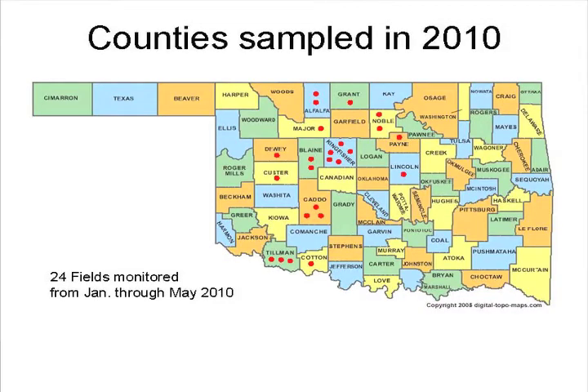In 2010, we sampled 24 fields from January to May. The red dots indicate how many fields per county. With the cold, wet winter, we didn't see any aphids until early April. Once they started, though, they were growing in huge numbers, and every time we tried to knock them down they'd come back, especially down in southern Oklahoma. We had some cutworms last year, mainly between I-44 and Highway 51. Slow plant development because of the cold, wet winter. We also didn't see natural enemies until late April, and at that point they could not help with aphid control at all.